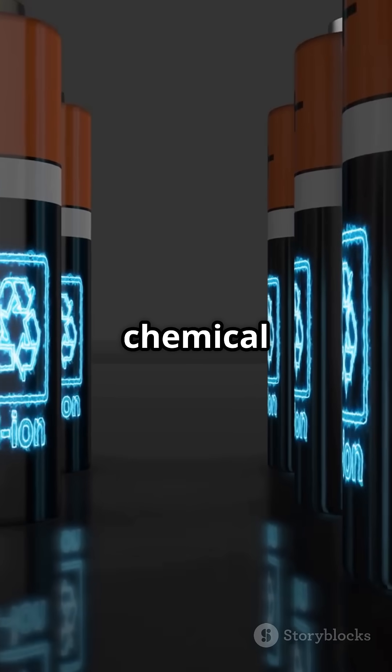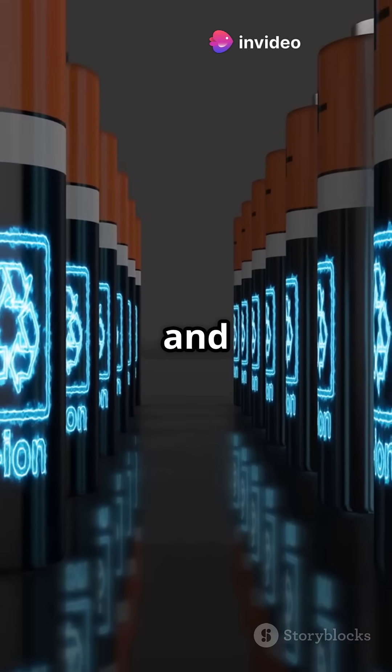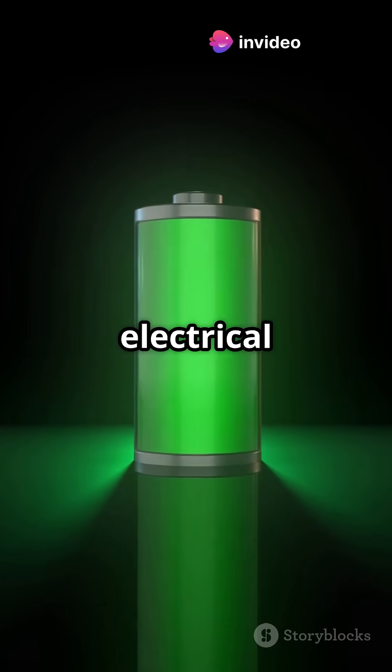Batteries store energy through chemical reactions. Popular types include lithium-ion, lead acid, and nickel metal hydride. They convert stored chemical energy into electrical energy to provide steady power over extended periods.